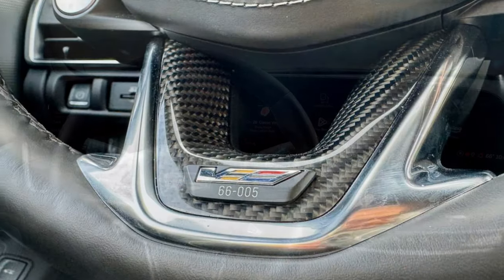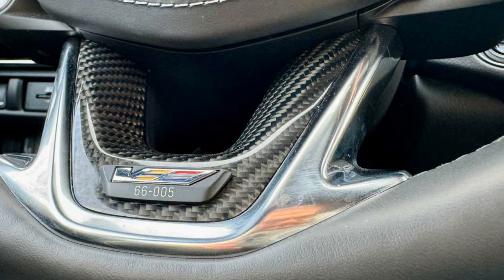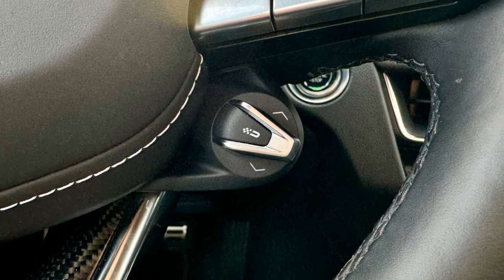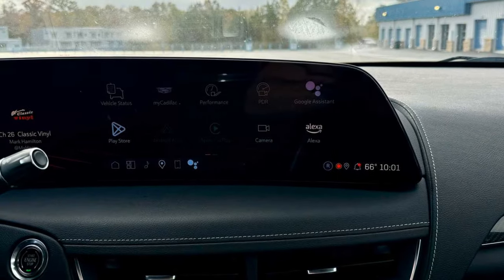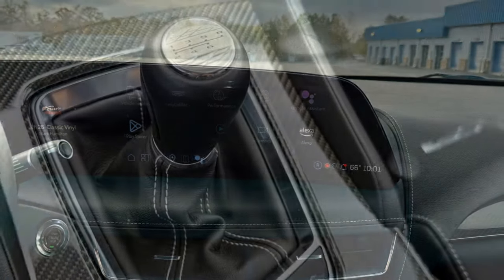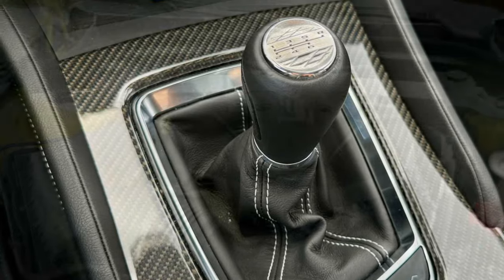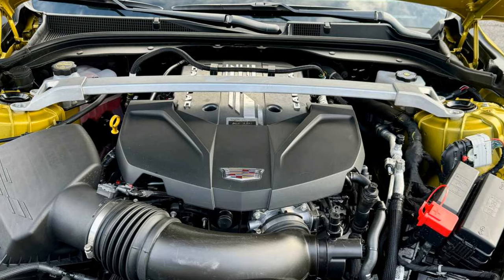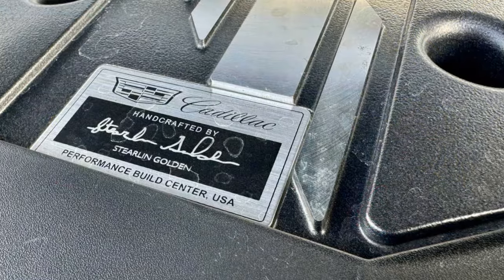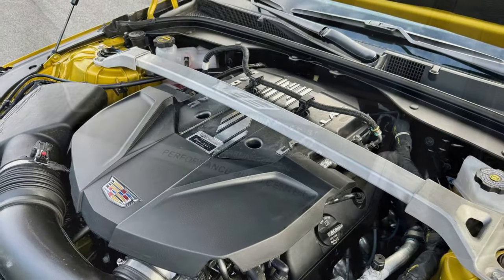2025 sees the introduction of a new Precision Package, which costs $9,000 and requires the selection of carbon ceramic brakes for an additional $9,000. This package comes with upgrades you cannot see, but they greatly improve the handling. These include increased spring rates, revised bushings, a larger front stabilizer bar, new steering knuckles and rear suspension, new toe links, a more aggressive track wheel alignment, and retuned MagneRide suspension and limited-slip differential. Combined with stickier Michelin Pilot Sport Cup 2 tires replacing the Pilot Sport S5, track performance is massively improved from last year's model.